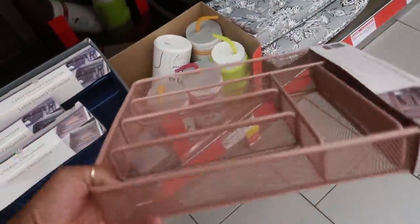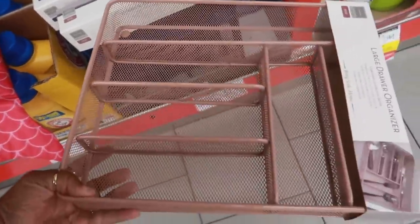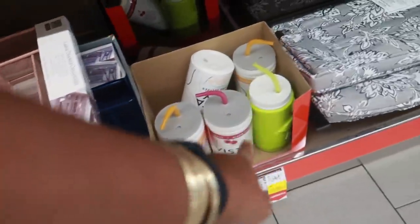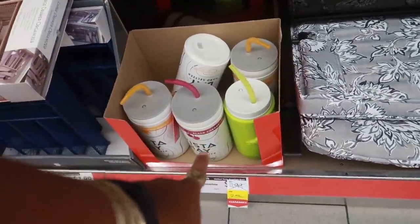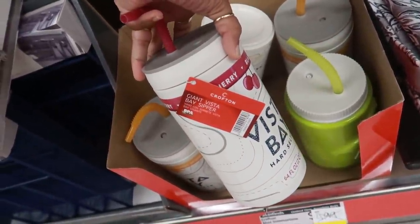I like the color — these are $7.99. You've got that in blue, but this pink or blush is pretty. They still have those cups on clearance for $2.50 — the real big thermos-style cup, or it's called a giant vista bay sipper.